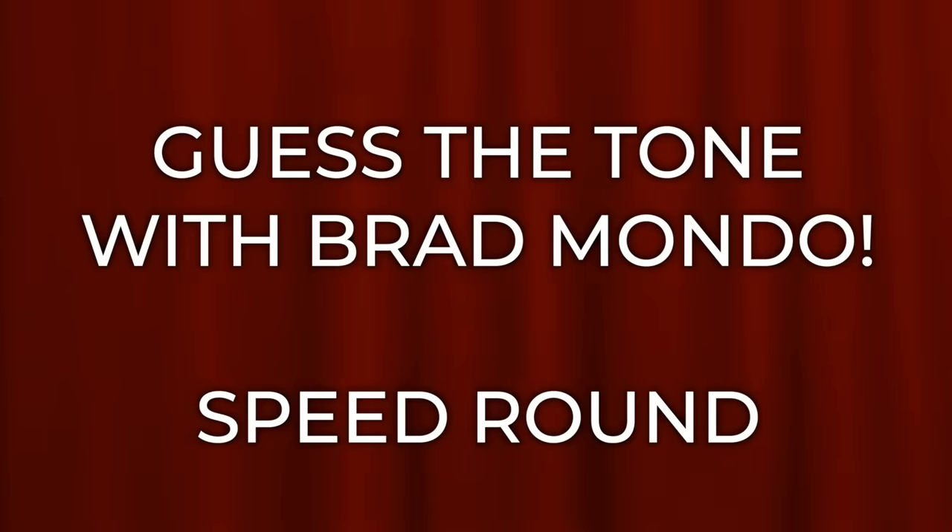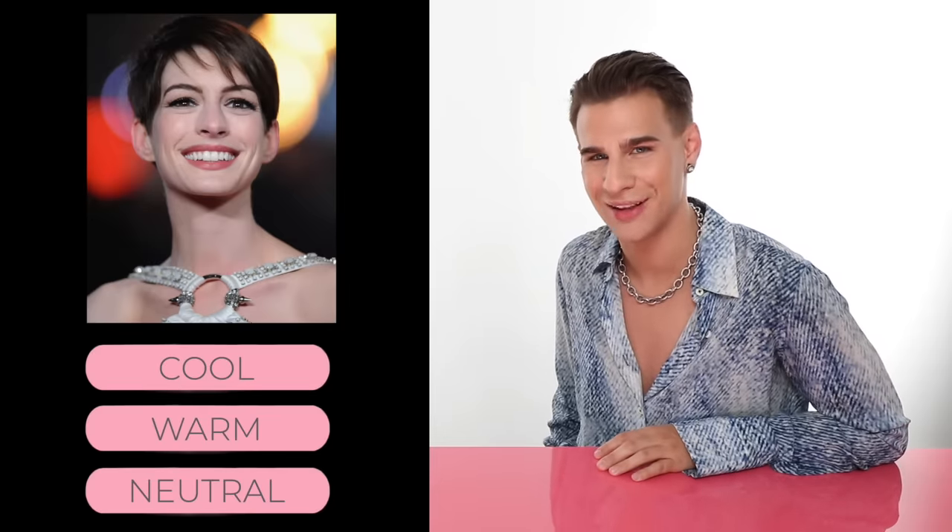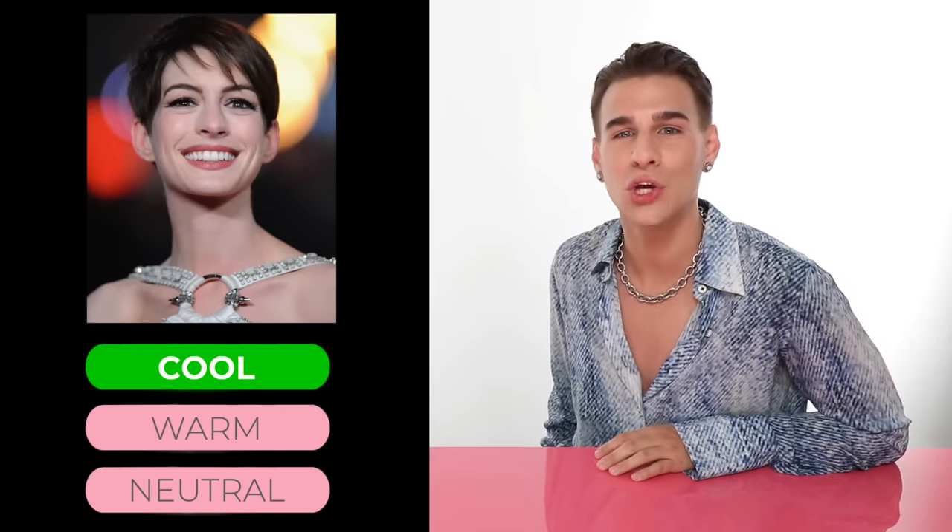Let's do a speed round. Up next we have Anne Hathaway — is she warm, cool, or neutral? If you guessed cool, you would be correct. Anne Hathaway has cool toned skin. She's a very pale girl with pink undertones and she's always rocking dark hair, which looks great on her.